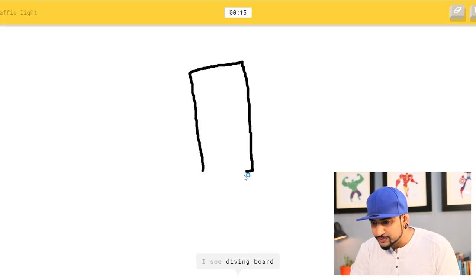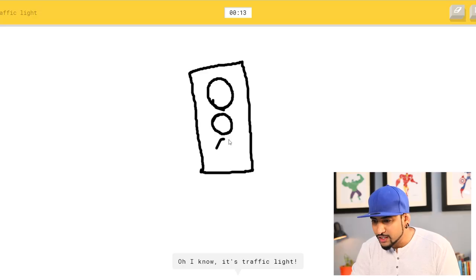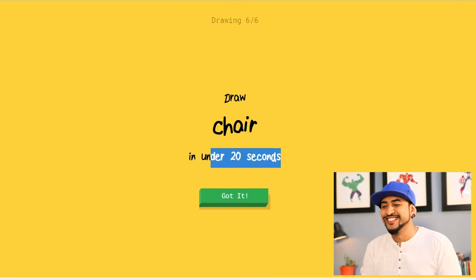I see diving board, skyscraper, door — oh, I know it's traffic light! Okay, let me finish it — but I got another one. This is drawing six, that's it.